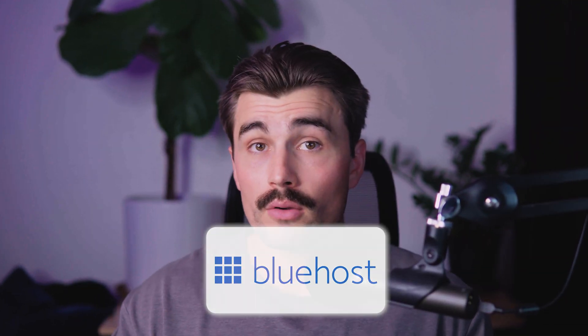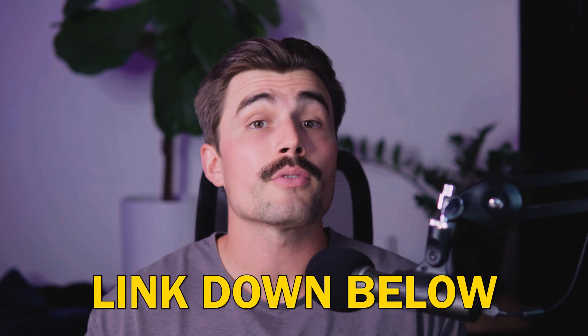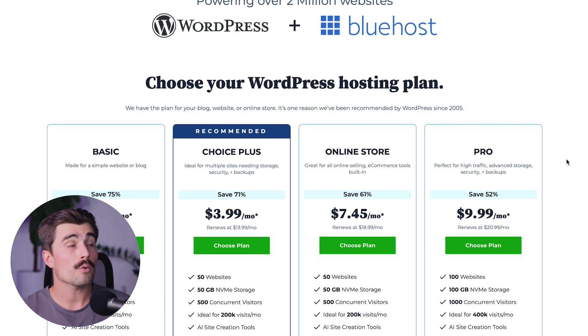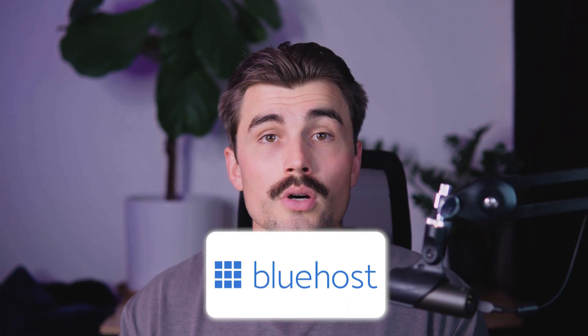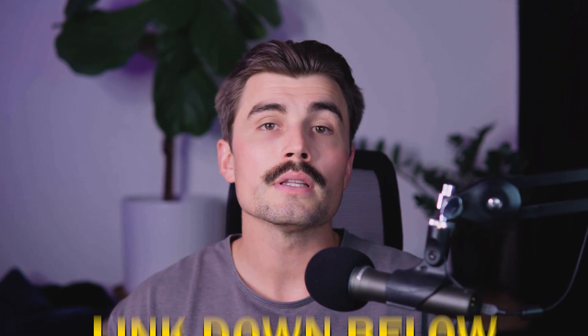If you want to go the Bluehost route, that's another great option — we have a link for that as well. Right now with Bluehost you can get started for as low as $1.99 per month on their basic plan, which is insane. Be sure to click the link in the description to get started with Bluehost for your WordPress website.